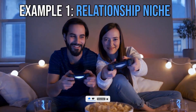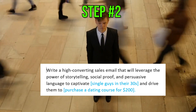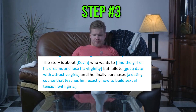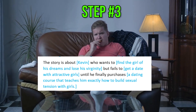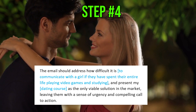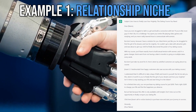Example 1 is in the relationship niche. Act like a sales email copywriter expert. Write a high-converting sales email that will leverage the power of storytelling, social proof, and persuasive language to captivate single guys in their 30s and drive them to purchase a dating course for $200. The story is about Kevin who wants to find a girl of his dreams and lose his virginity, but fails to get a date with attractive girls until he finally purchases a dating course that teaches them exactly how to build sexual tension with girls. The email should address how difficult it is to communicate with a girl if they have spent their entire life playing video games and studying, and present my dating course as the only viable solution in the market, leaving them with a sense of urgency and a compelling call to action. And here is what ChatGPT came up with.